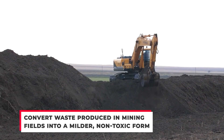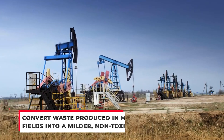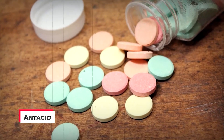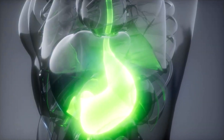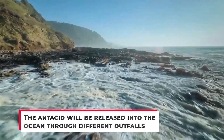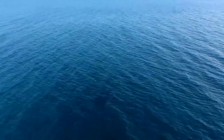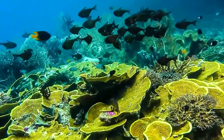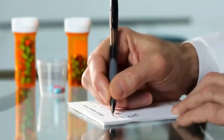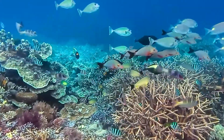This innovative technology aims to convert waste produced in mining fields into a milder, non-toxic form which can be used as an antacid. Antacids go inside your stomach and absorb all the harmful acids — it's the same here with the ocean in the picture instead of your stomach. The antacid will be released into the ocean through different outfalls such as wastewater or stormwater streams. The precise quantity of the product being released will be carefully calculated and monitored to prevent the ecosystem from going into a shock — just like how a doctor prescribes a particular dose for a medication.